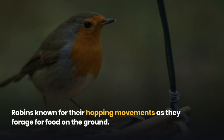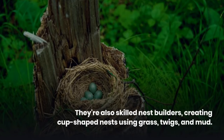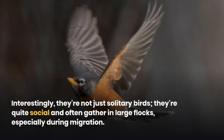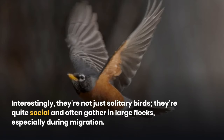Robins are known for their hopping movements as they forage for food on the ground. They're also skilled nest builders, creating cup-shaped nests using grass, twigs, and mud. Interestingly, they're not just solitary birds — they're quite social and often gather in large flocks, especially during migration.